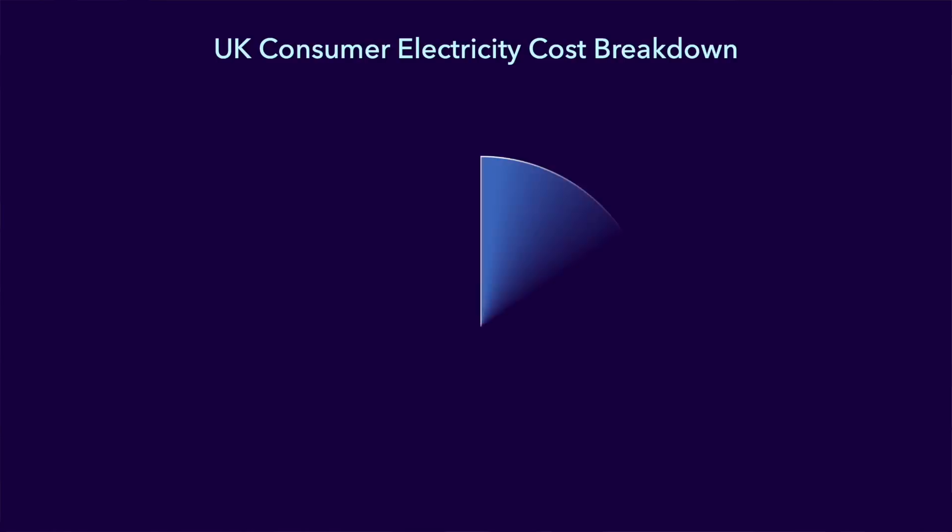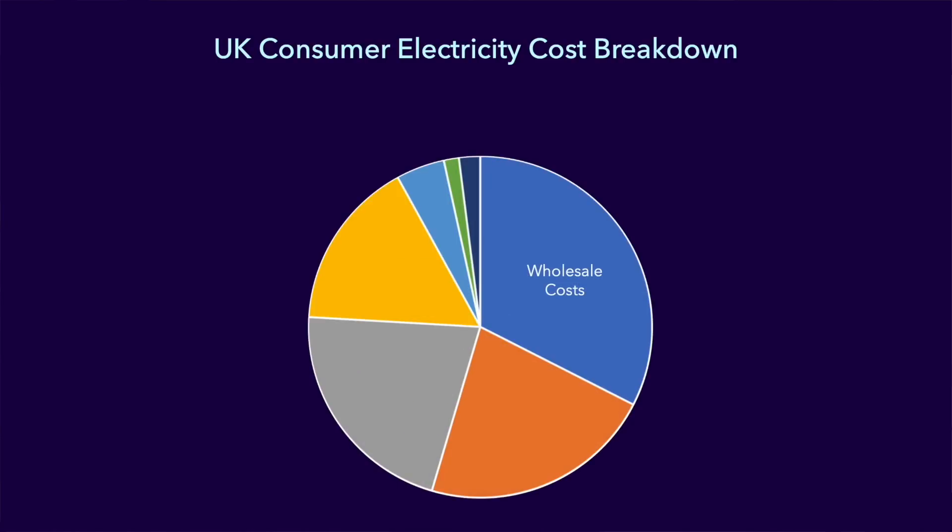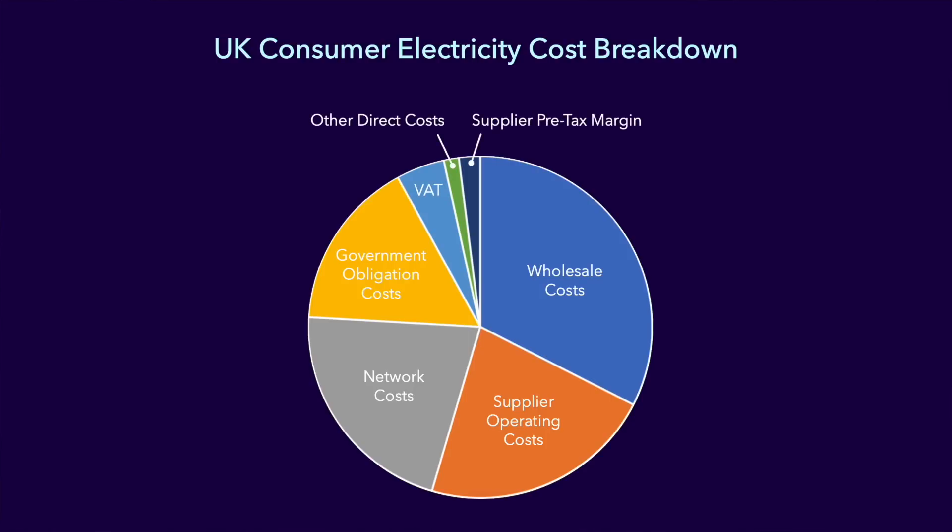Of course wholesale costs are only part of the price we pay for our electricity. Let's have a look at the costs that make up our final electricity bill. You can see straight away that the wholesale cost represents about a third of the price we end up paying. We have supplier operating costs — the costs incurred by your energy provider as they run their business. Next up are the network costs: the building, maintenance and operation of the UK's energy infrastructure. Then there are costs relating to government obligations, environmental costs for green policies and social costs that help the most vulnerable in our society. Finally there are other smaller costs relating to VAT, some additional direct costs and some profit for the energy supplier.